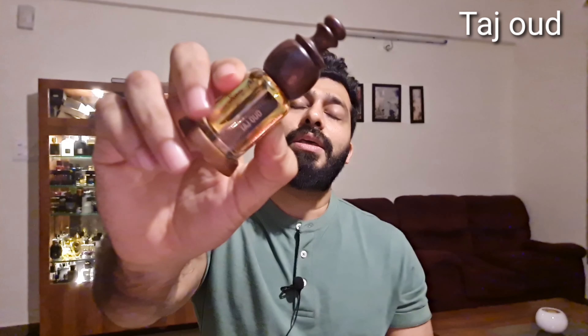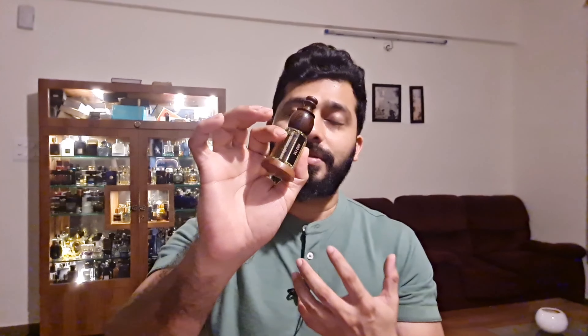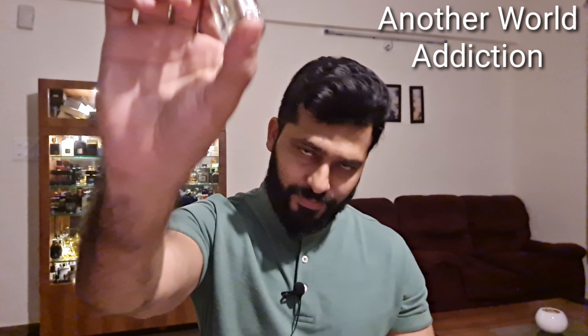At number four is Taj Oudh. This is an easy-to-wear sort of oud — the oud here is not skanky or animalic; it only comes after four hours in a very mild way. So if you don't like that skanky, powerful, hard-hitting oud, this is definitely worth trying. It has a night saffron, lavender, and vetiver opening, and as it dries down you get amber, patchouli, and musk. Overall a very neat blend with a nice airy projection for about three hours and lasting about 12 hours.